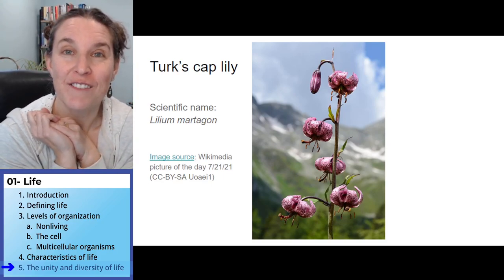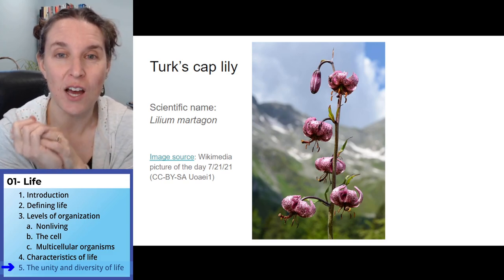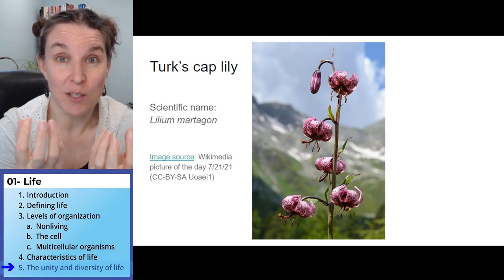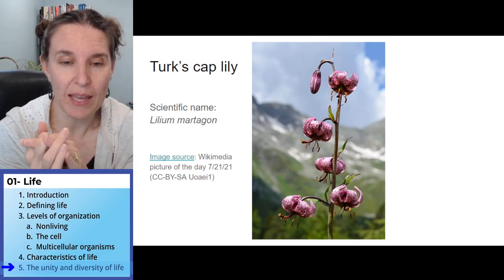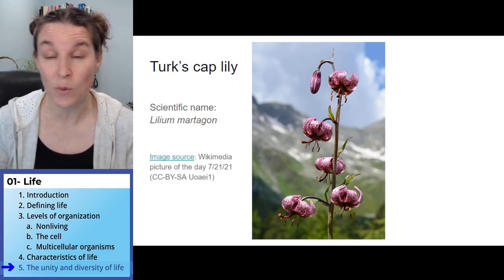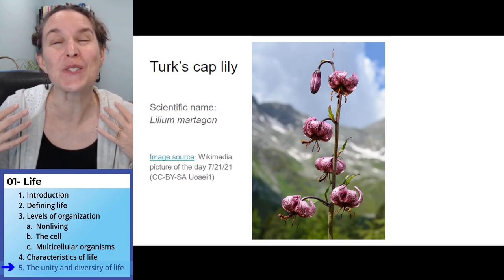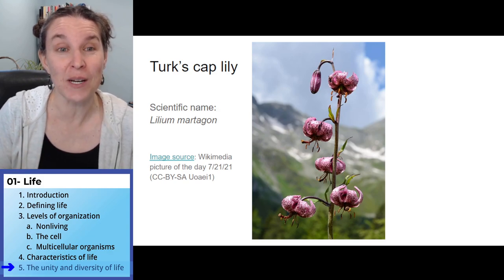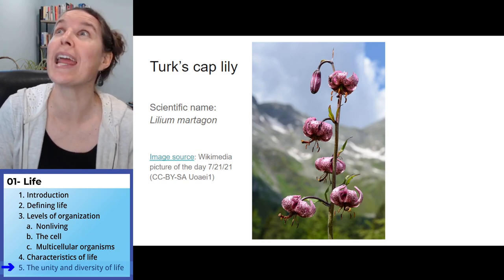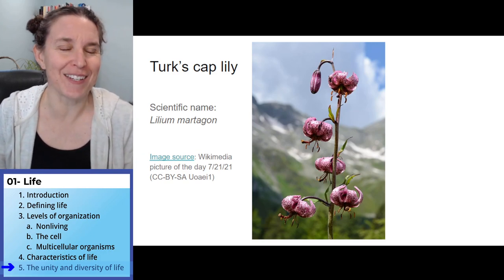My first semester of teaching at the college level at College of the Redwoods, I actually taught zoology — the biology of animals. We spent the whole semester looking at all the different kinds of animals, and it was spectacular. It was such a fun class to teach because it really was just a celebration of biodiversity, and all the crazy wild things that animals do, and how and why they do them.